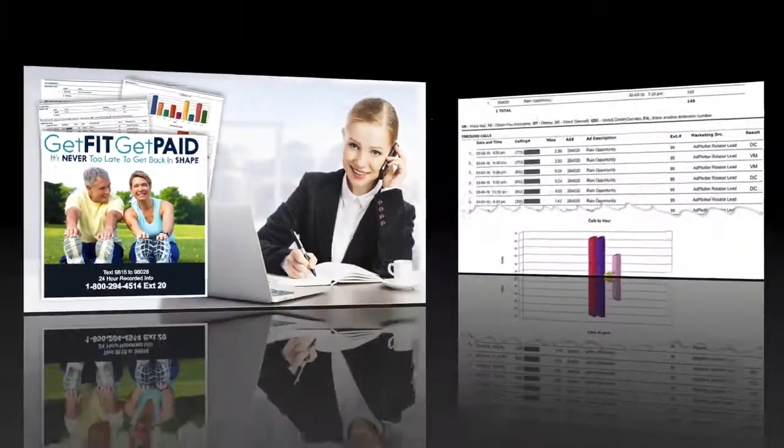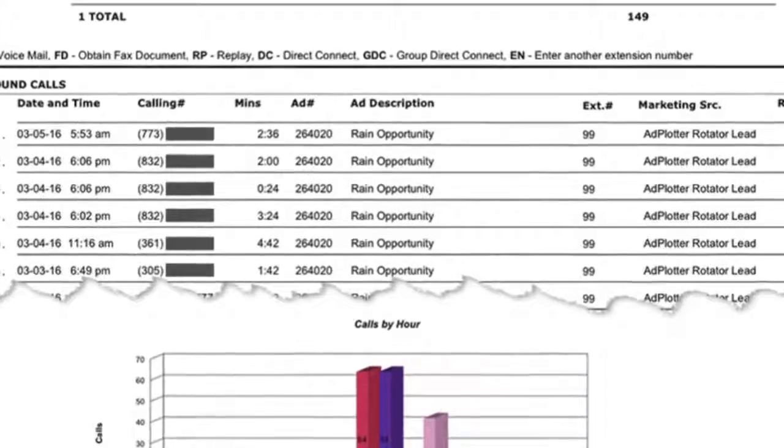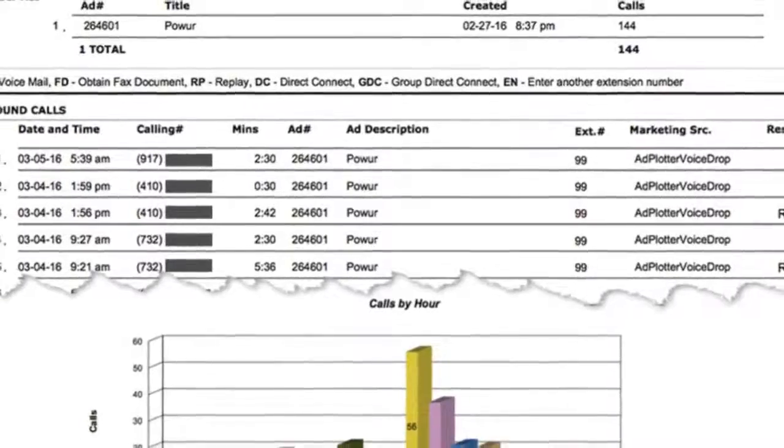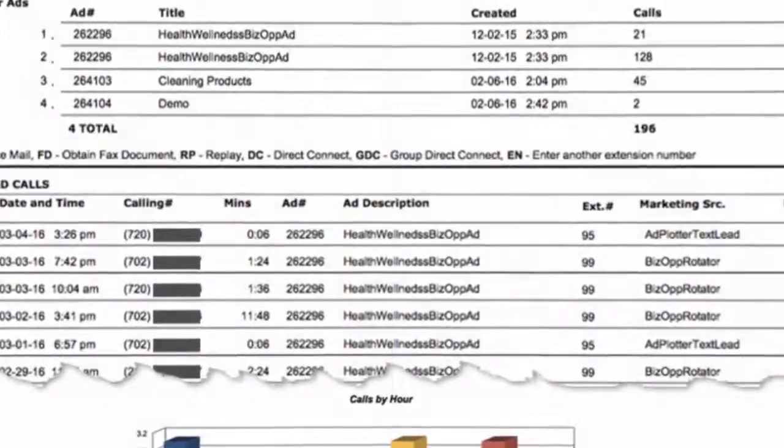In this age of texting, do people really call these 800 numbers? Yes. I have hundreds of reports like this. As you can see, people call at all hours of the day and night. Leads you generate with this system are direct response and exclusive to you.